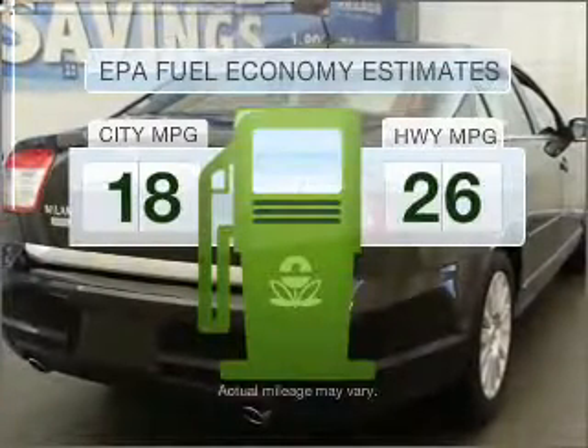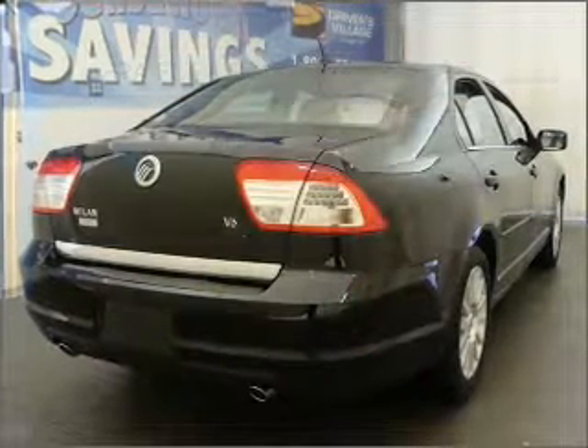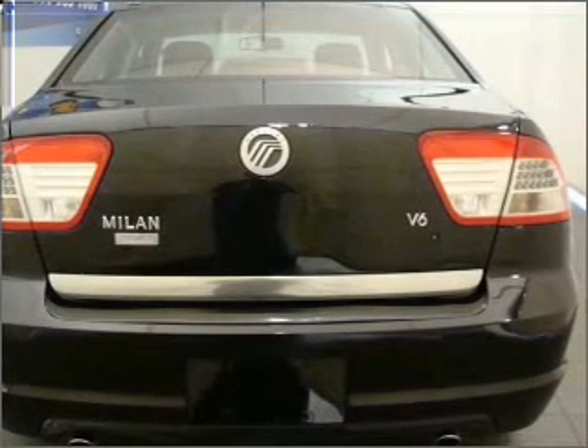Better gas mileage means better long-term driving, and this ride delivers with a great low fuel consumption rate with a solid six-cylinder engine, connected to a smooth-shifting six-speed automatic transmission.